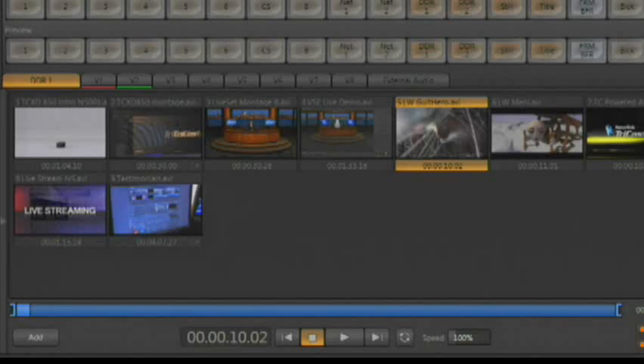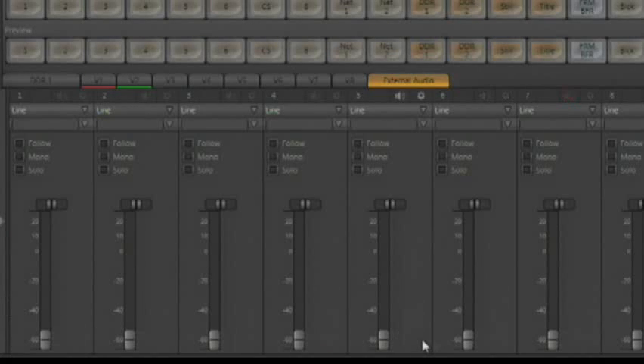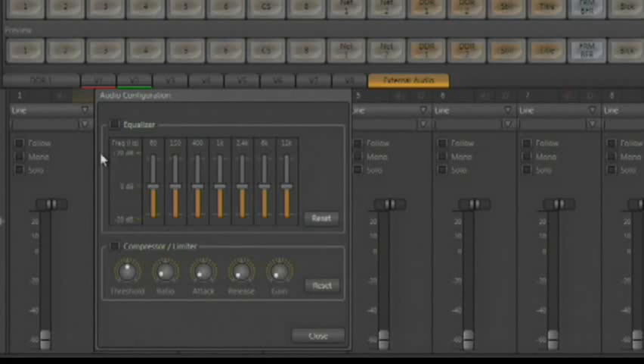There are also some great audio enhancements. Now you can fine-tune the sound of every audio input and output with an independent seven-band equalizer and a compressor/limiter for every channel. This eliminates an entire rack of gear from your production list.